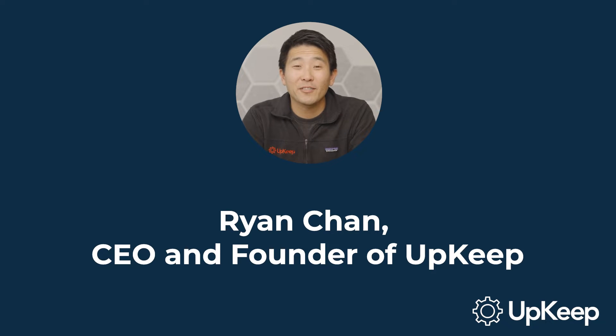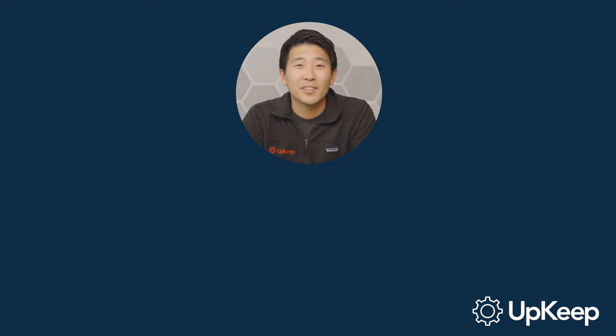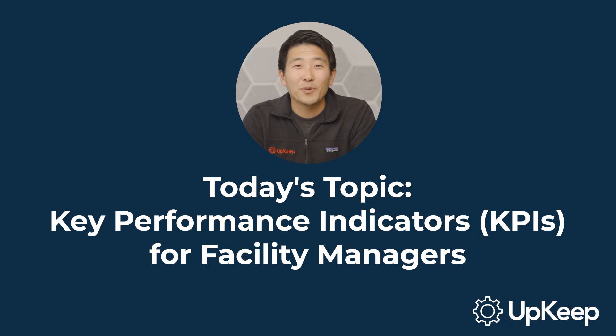Hello there, I'm Ryan Chan, CEO and founder of Upkeep, and today we're going to delve into the world of key performance indicators, or KPIs, specifically for facility managers.